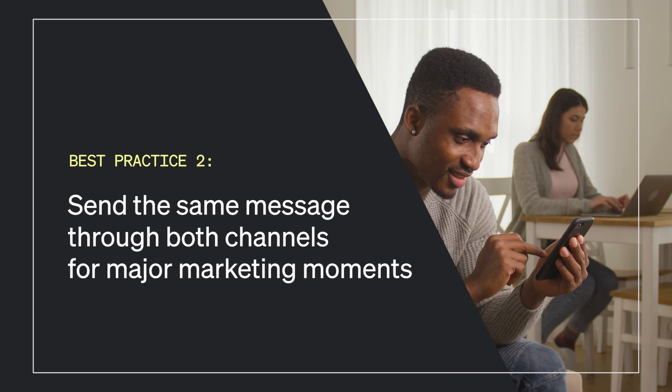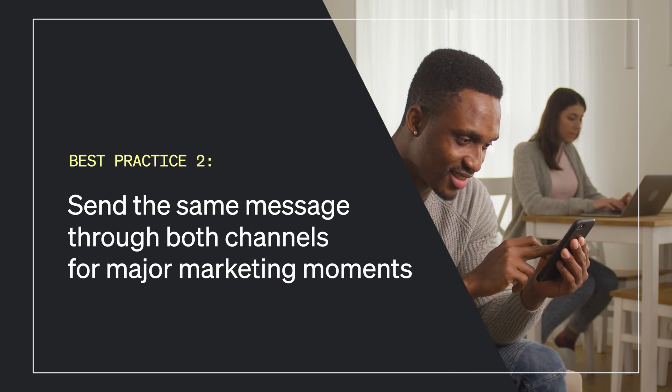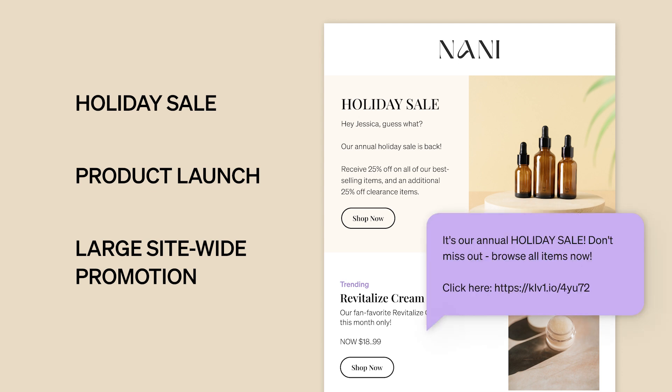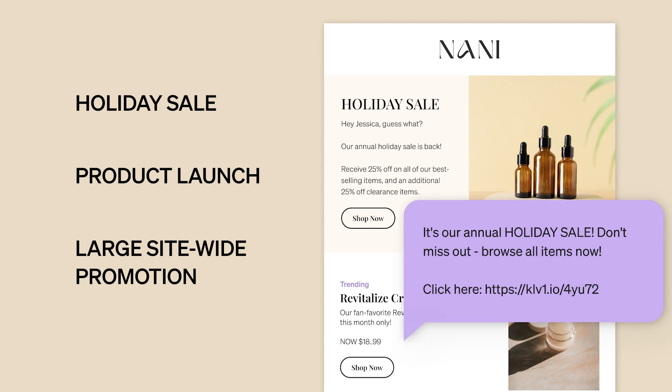Best practice number two: send the same message through both channels for major marketing moments. Sending email and SMS together is powerful. It allows you to reach all of your subscribers and drive the most amount of traffic to your site. During major marketing moments for your brand, like a holiday sale, product launch, or a large site-wide promotion, send the same message through both email and SMS to reinforce the importance of the event.